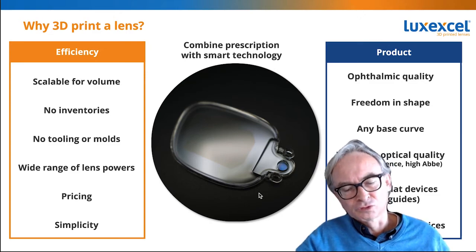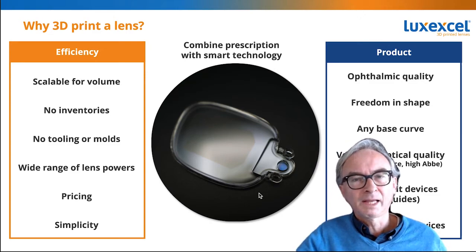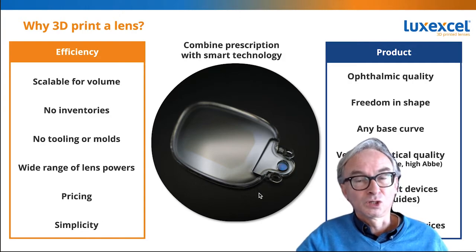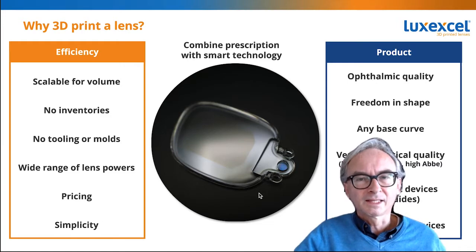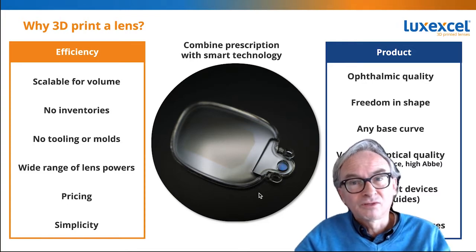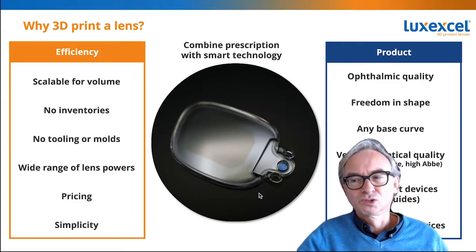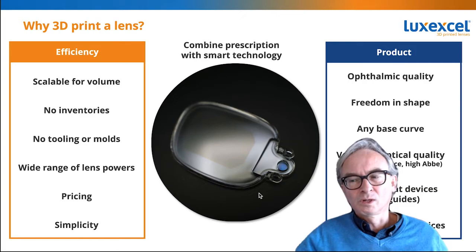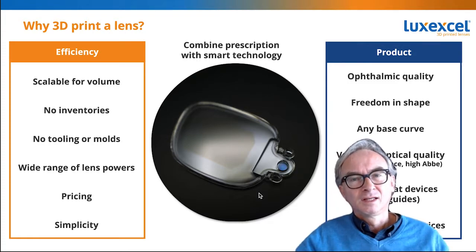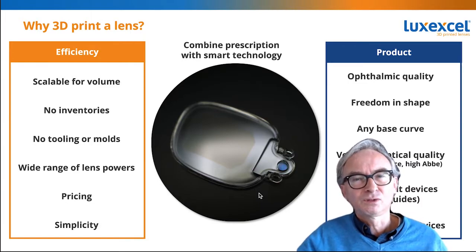So why would you want a 3D printed lens? First of all, it's a technology that is very scalable — you can make many lenses, they can all be different, and it can be very fast. You don't need any inventories of semi-finished lenses because you start from the same bottle of ink every time. There's no tooling required, no 30-plus machines to make a lens — just one machine — and you don't need any molds. You can print pretty much any lens power. Pricing is comparable to traditional lenses with all the added benefits, and it's an elegant, simple solution. The lenses that come out are very good quality, you can make pretty much any shape, and you can integrate waveguides, flat devices, and curved devices — anything you like inside one of these lenses.